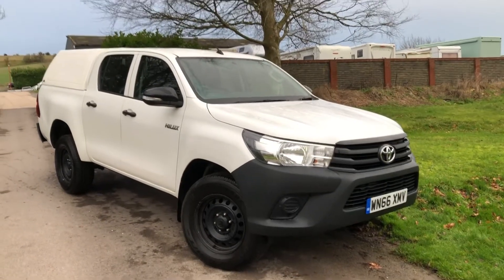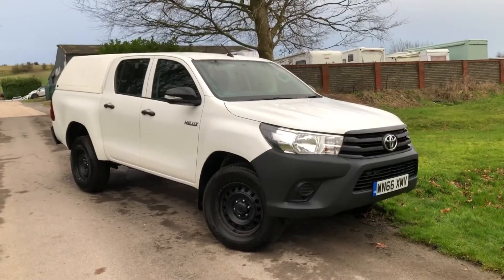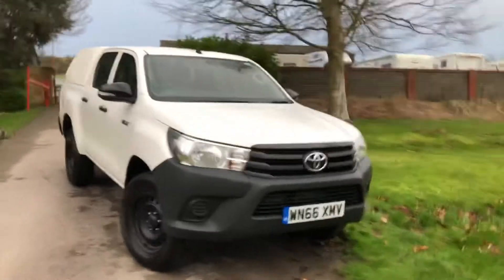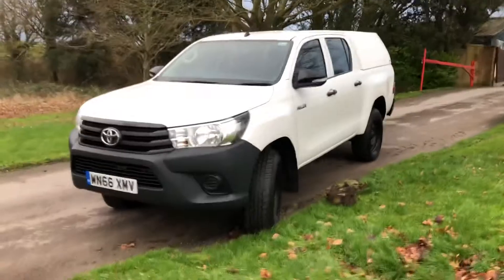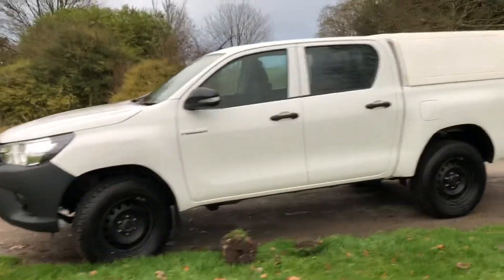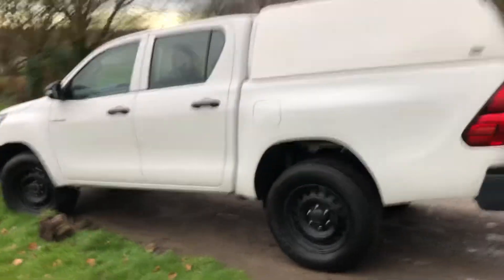Welcome to the sale of this 2017 66-plate Toyota Hilux. It comes with a color-coded hardtop canopy and a Euro 6 engine, so it's London compliant. It has 61,600 miles on it with a full service history, and we will service it before it goes out.